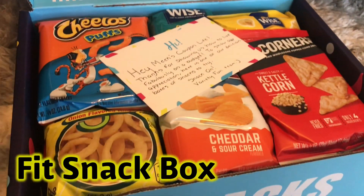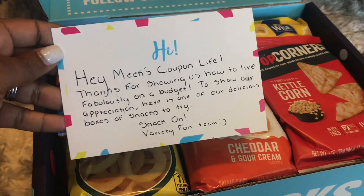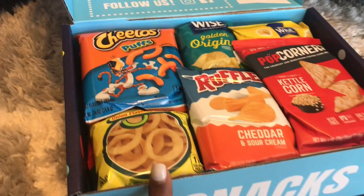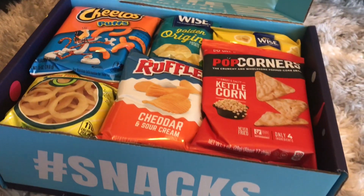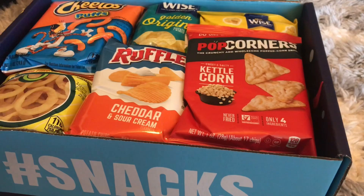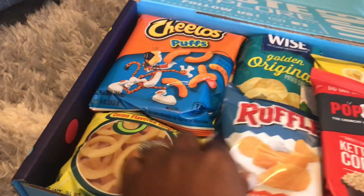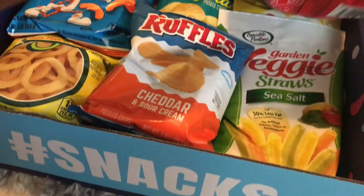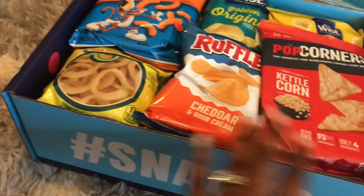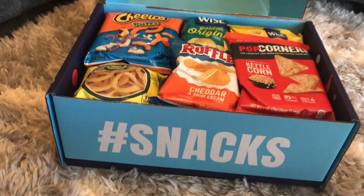The second snack box is called the Fit Snack Box and that includes healthier premium snacks such as Kind Bars, Tara Chips, Cliff Bars, Crave Jerky, and much more. The first size includes 15 snacks priced at $24.99 and the second size is $39.99. So let's get into what is actually inside the Variety Fun Snack Box.